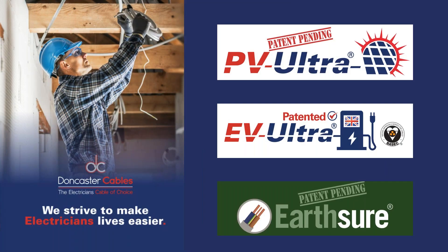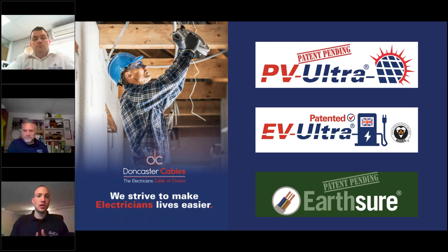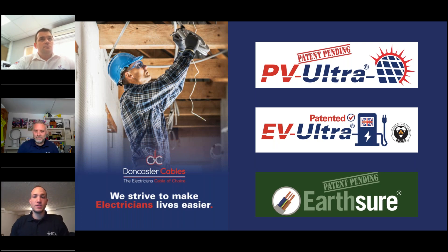Good afternoon, everyone, and welcome to today's ECA Learning Zone webinar — our webinar series that we run with ECA Commercial Associates for ECA members and the wider electrotechnical industry. Today we're joined by Aaron Wallstone from ECA Commercial Associate Doncaster Cables. Aaron will be talking to us today about new innovative cables that provide electricians with quicker, neater, and easier installations.